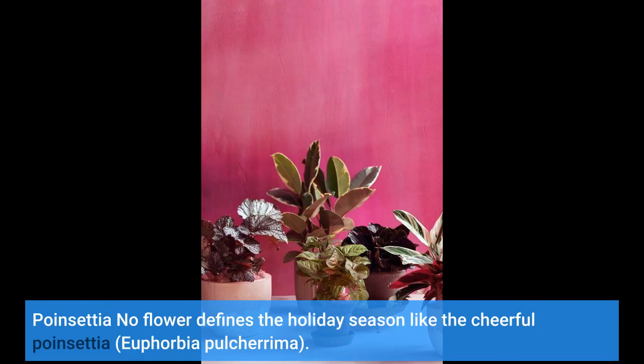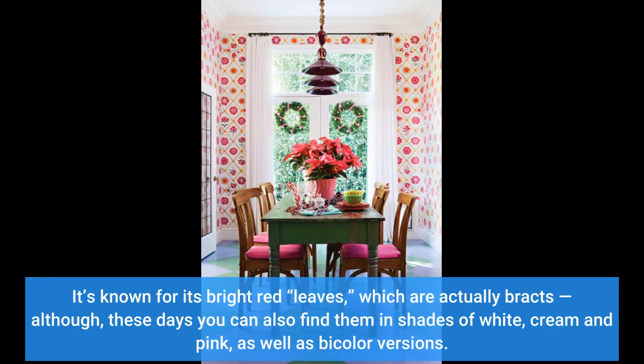No flower defines the holiday season like the cheerful poinsettia, Euphorbia pulcherima. It's known for its bright red leaves, which are actually bracts, although these days you can also find them in shades of white, cream, and pink, as well as bicolor versions.